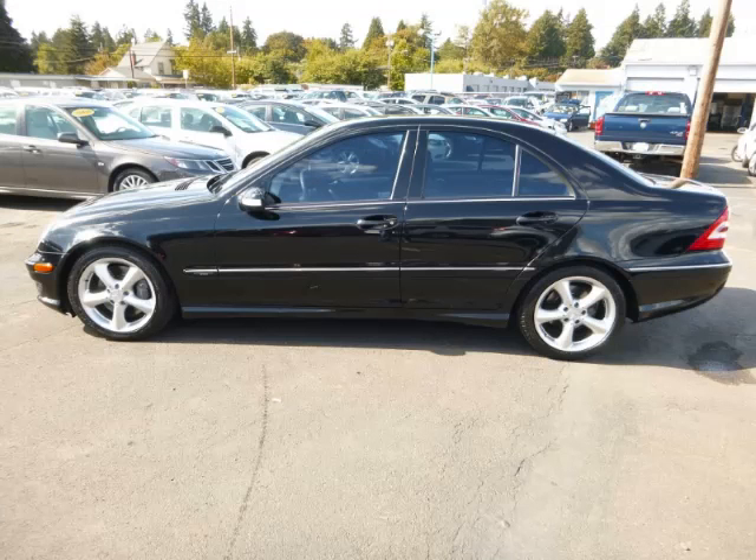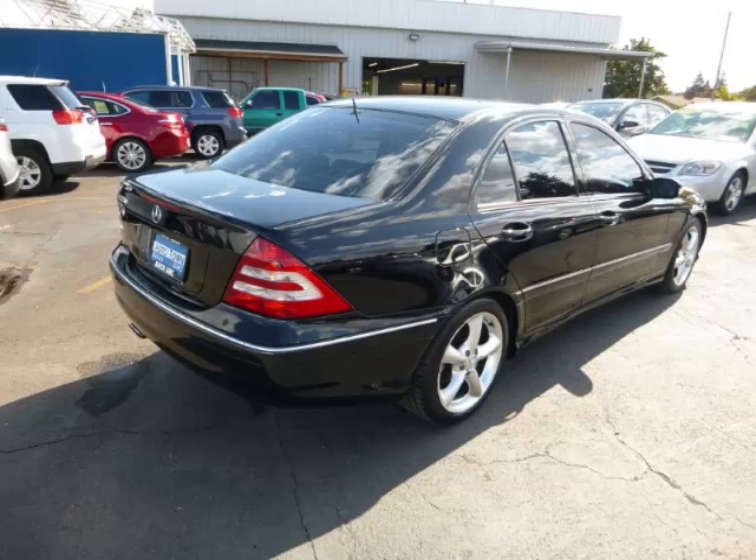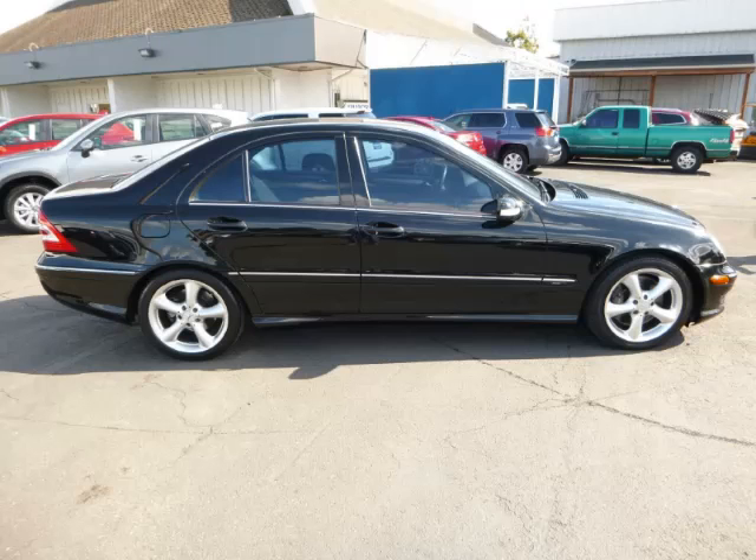This is a 2006 Mercedes-Benz C230 Sport. This Mercedes-Benz has just 55,000 miles and a 2.5 liter V6 engine.